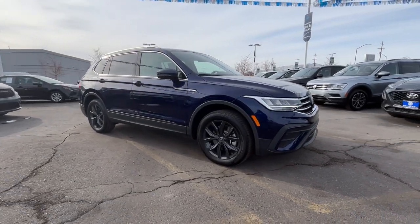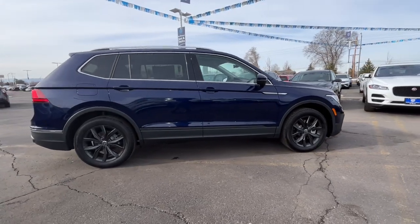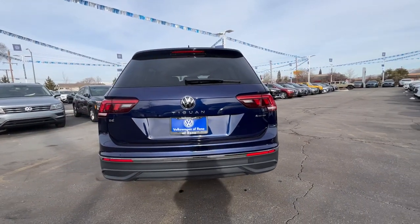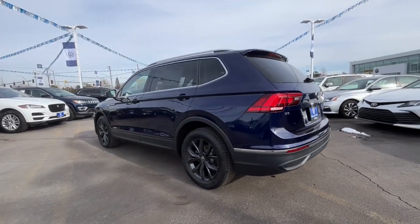Hop into the 2024 Volkswagen Tiguan. Here's a family-minded Tiguan that delivers safety and practicality wrapped in understated style. From its driver-assist safety features to its impressive fuel efficiency and available third-row seating, this convenient crossover has your back.